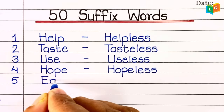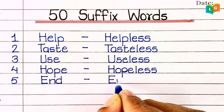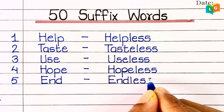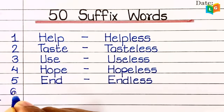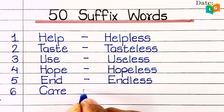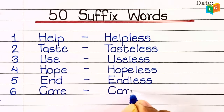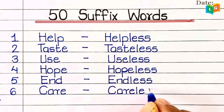Fifth, 'end' — endless. Sixth, 'care' — careless.